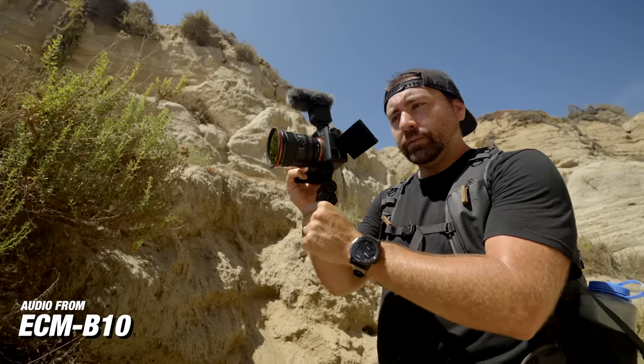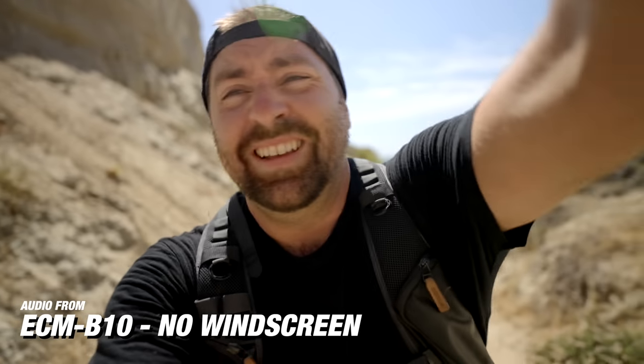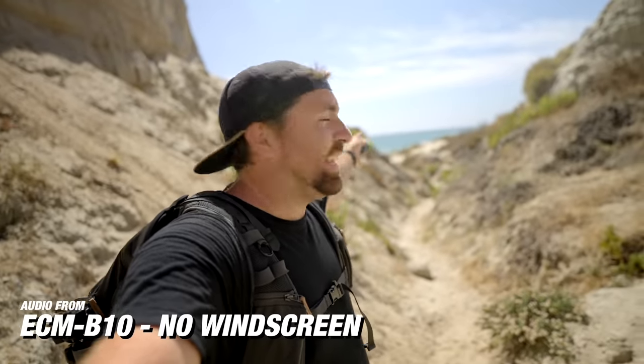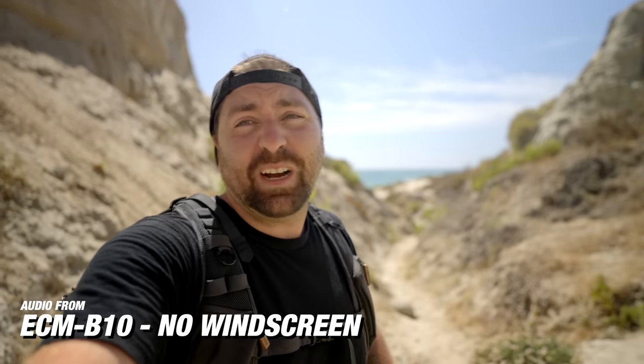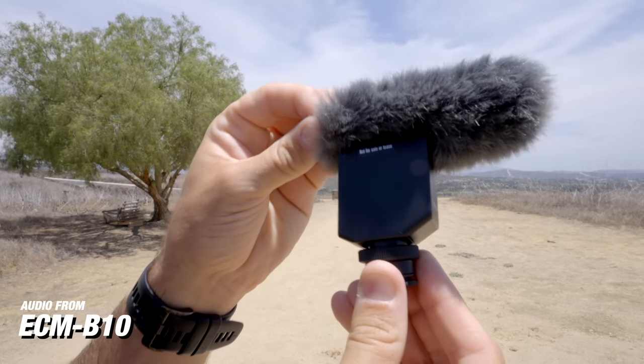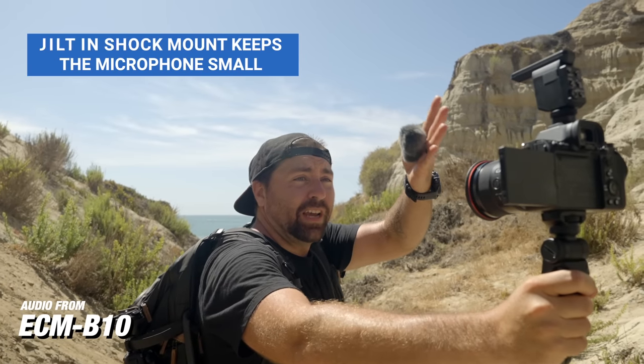Just like the G1, this microphone has a windscreen to reduce all those sounds of wind hitting the microphone. I'm in this canyon with wind coming up and hitting the microphone — you're going to hear a little bit of that once I take off the windscreen. But as soon as I put it back on, it's super clean. It's amazing how much these little windscreens remove the sound of wind. This microphone also has internal vibration absorption, which removes any sounds from the camera being bumped or when you're walking around vlogging and shaking the camera — you won't hear sounds from your tripod, your hand, or anything touching the camera.